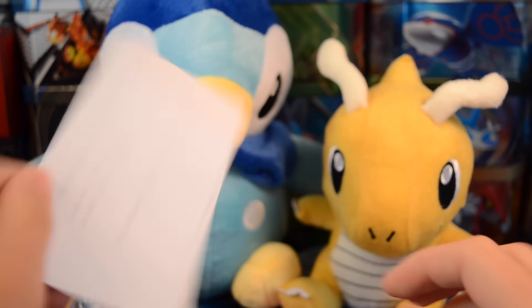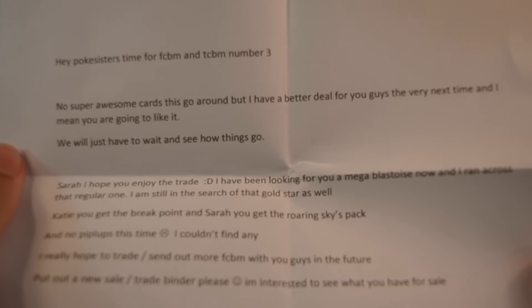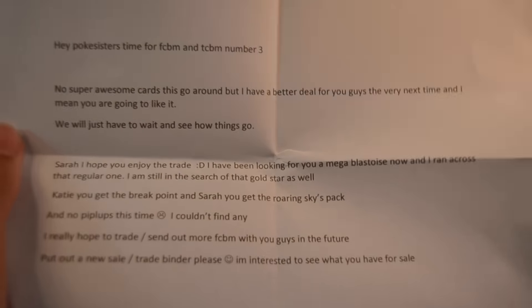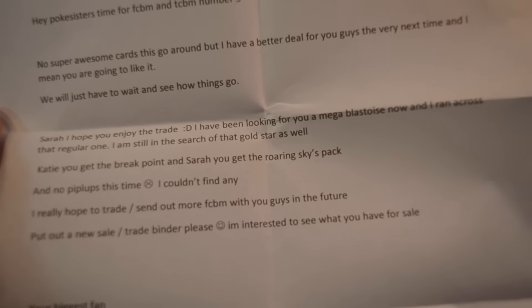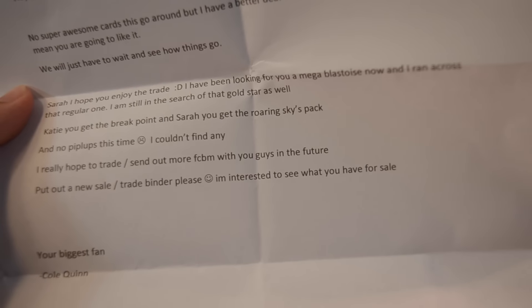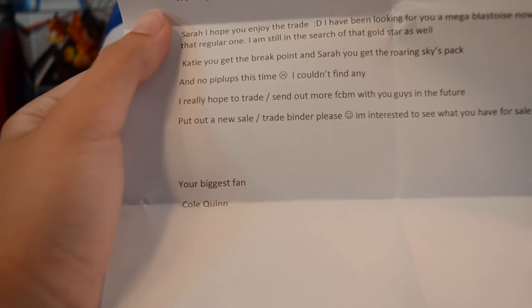So let's get into this - it's a lot of cards. Alrighty, I guess we'll start with the note here. It says: Hey Pokey Sisters for FCVM and TCVM number three. No super awesome cards to go around, but I have a better deal for you guys the very next time, and I mean you are going to like it. We'll just have to wait and see how things go. Sarah, I hope you enjoy the trade. I've been looking for a Mega Blastoise and I ran across that regular one. I'm still in the search for the Gold Star as well. Kitty, you get the Breakpoint, and Sarah gets the Roaring Skies pack, and no Piplups this time - I couldn't find any. But I really hope to trade slash send out more FCVMs with you guys in the future. Put out a new sale slash trade binder, please. I promise guys, this is coming right after we open up all of our Breakpoint stuff and get back from vacation. Then we'll have a big trade slash sale binder. And your biggest fan, Cole Quinn.